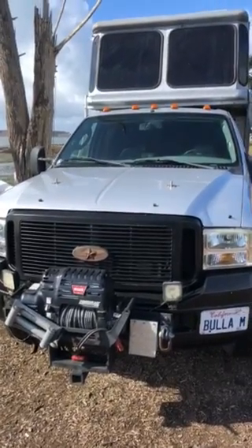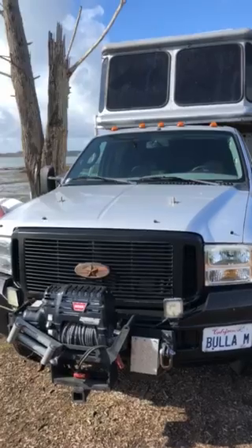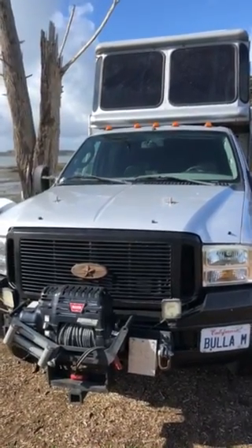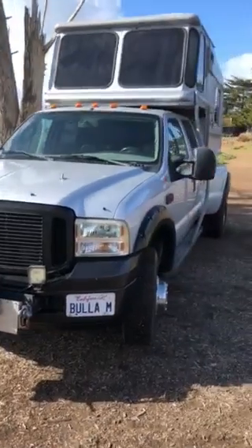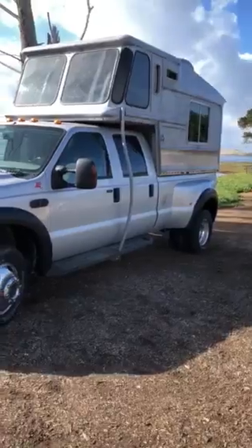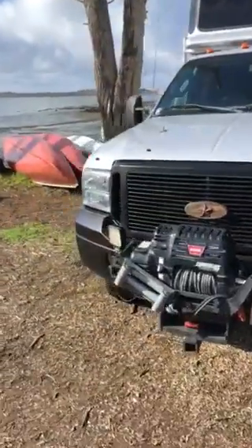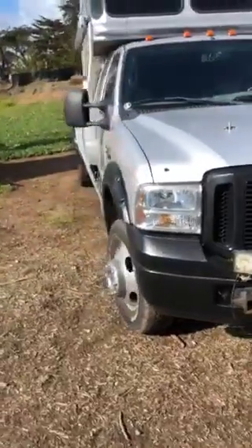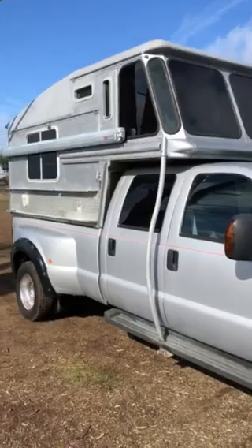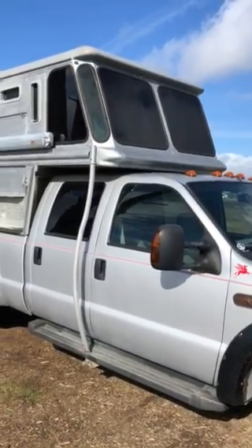Looks like a nice day to talk about the Bula. This is a 2006 Ford Super Duty diesel Dually four-wheel drive — the top-of-the-line Lariat package with a worn winch and nice tires. The camper shell was made with antique aluminum boat tugboat material.